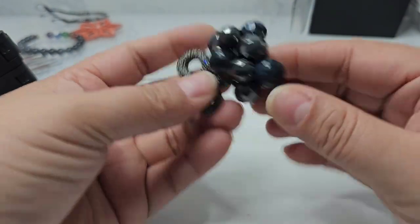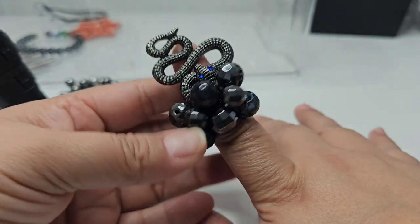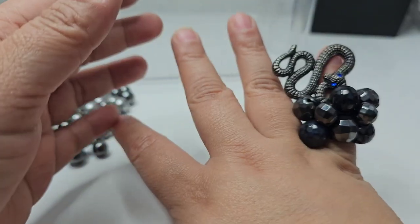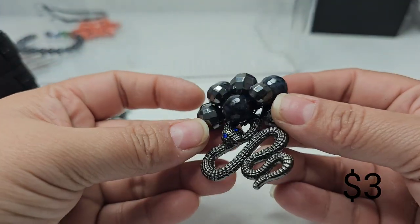We also have a snake ring — it doesn't fit my finger, not even my pinky. This is an interesting piece, or maybe it goes on a necklace — I'm not sure.